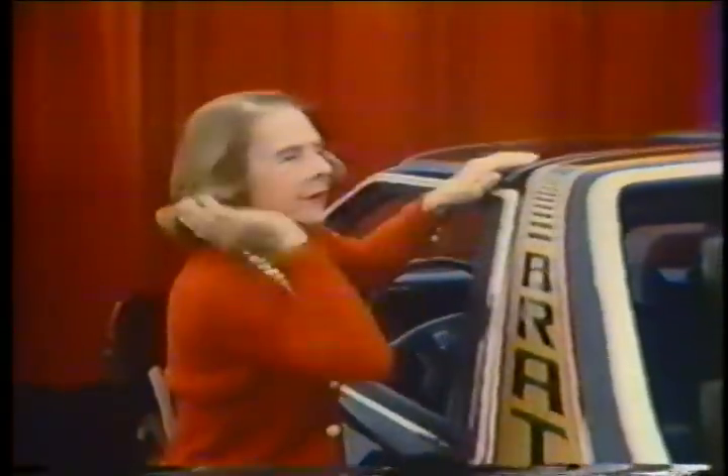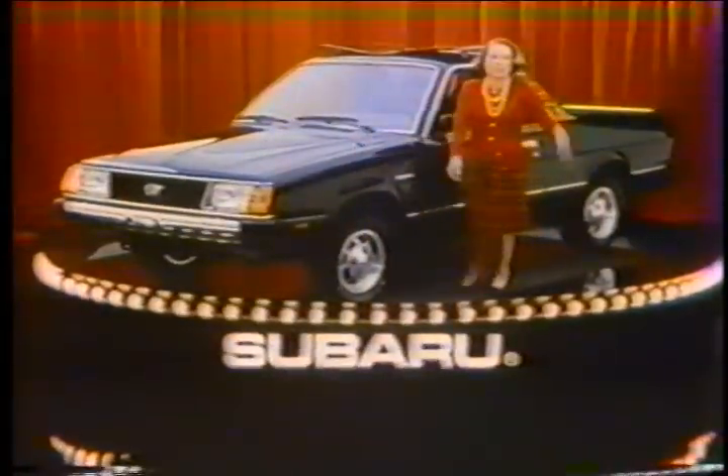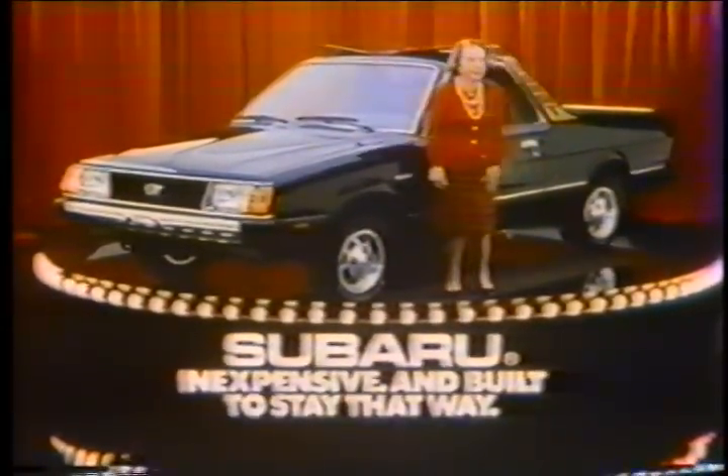A halo twin roof. It's a window. And it's engineered to withstand the elements. That means it's tough. The new Subaru Brat, inexpensive and built to stay that way.